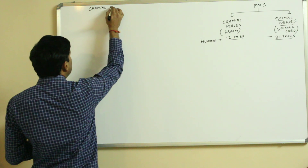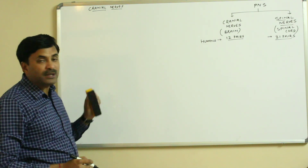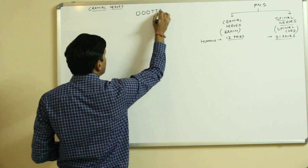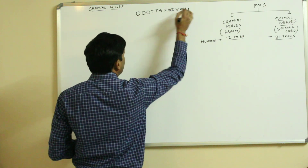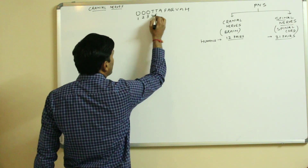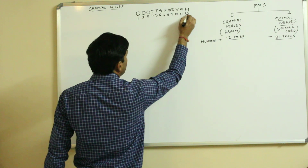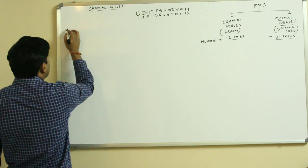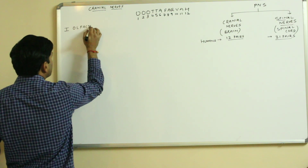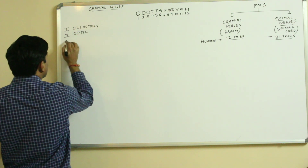In today's video we will be discussing the cranial nerves. There is a trick to remember them: 'ooh-ta-fag-vaha'. You have to remember this mnemonic — ooh-ta-fag-vaha — which covers all twelve cranial nerves. The first cranial nerve: O for olfactory, O for optic, O for oculomotor.